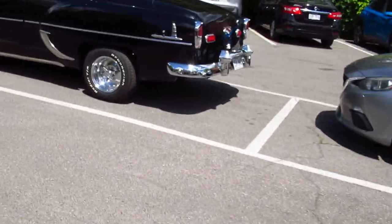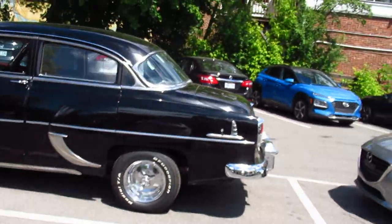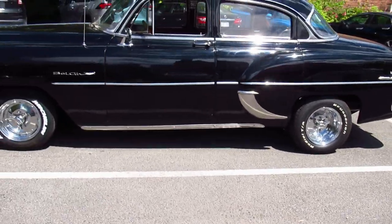Beautiful. I've been seeing tons of old cars all over the place today, like on Highway 20. Right now I'm in Point Clear Village. Look at this thing, it's mint.